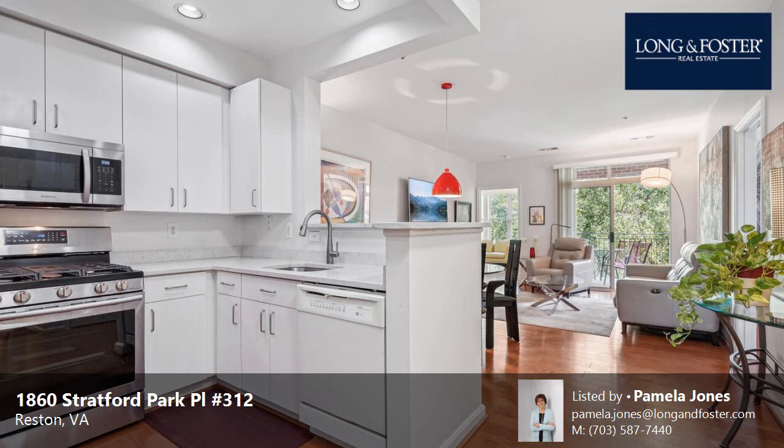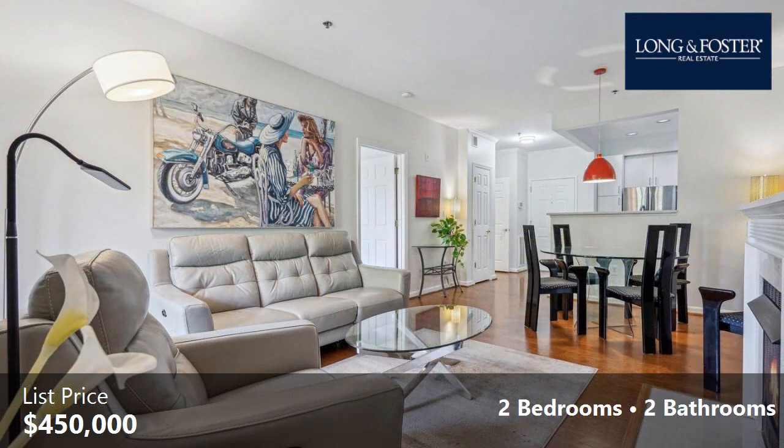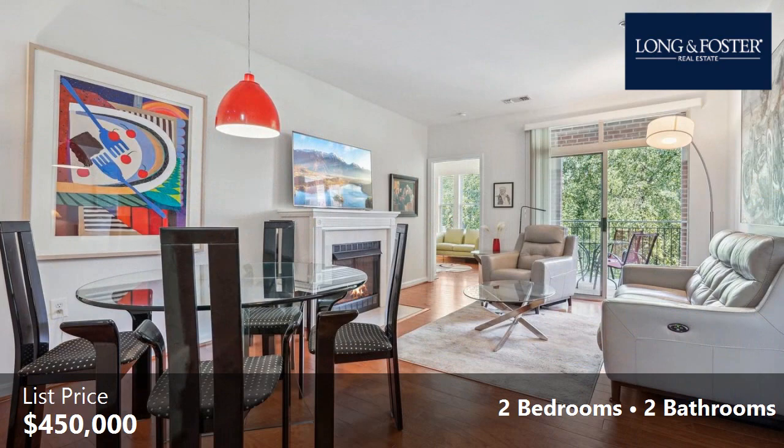This property is a two-bedroom, two full baths, condominium. This property is listed for $450,000. Interior features of this property include an elevator. The approximate square footage is 930 square feet.